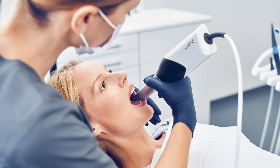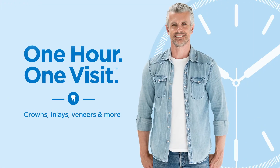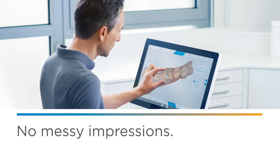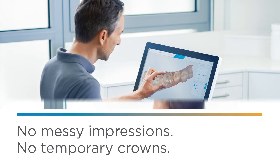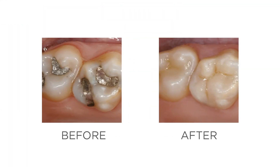In one visit, we prepare your tooth, then make your custom ceramic crown, inlay, onlay, or veneer right in our office in about one hour. No messy impressions, no temporary crowns, no long wait for your permanent restoration. So, there's no reason to put off getting that troublesome tooth fixed any longer.